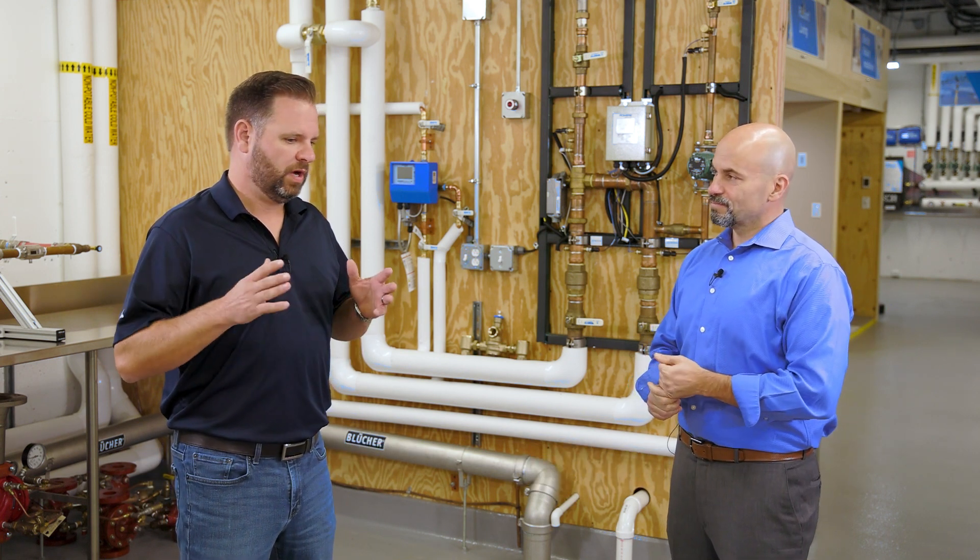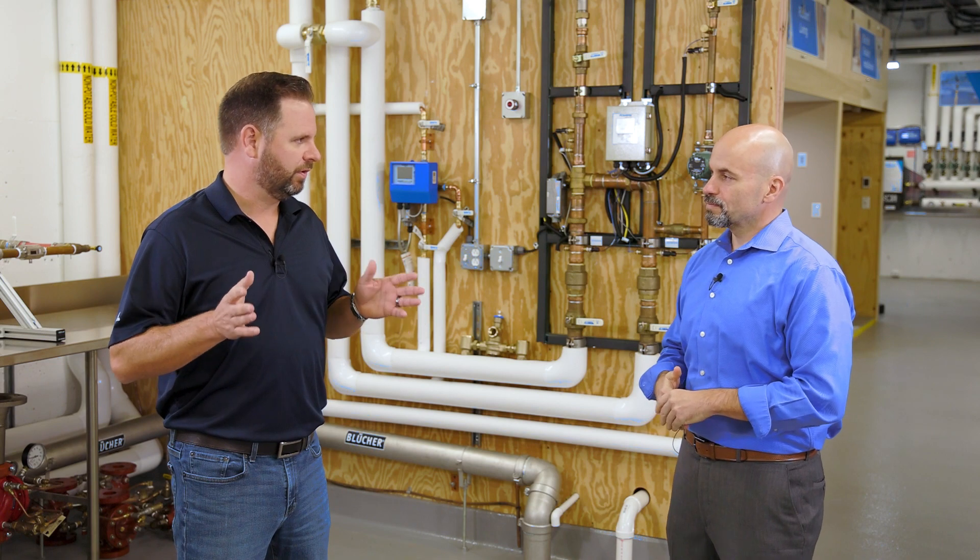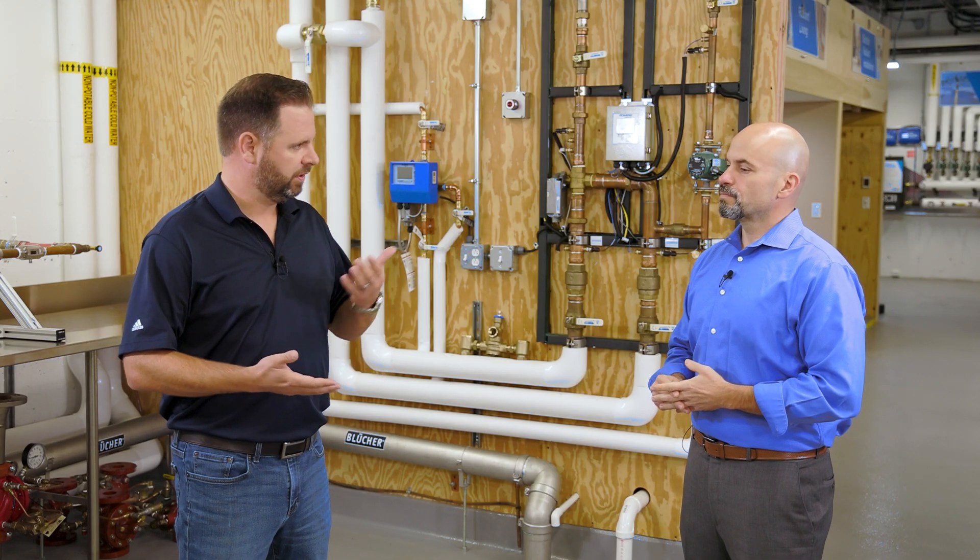Hey, welcome back to Contractor Corner. I'm Gary Parker, joined today with Frank D. Benedetto, Director of Connected Solutions here at Watts. Watts is known by and large for products and solutions tried and true — valves, pipes, fittings, all the traditional things that go into a mechanical system. We're bringing the IoT world onto those traditional plumbing solutions. Tell me a little bit about them.